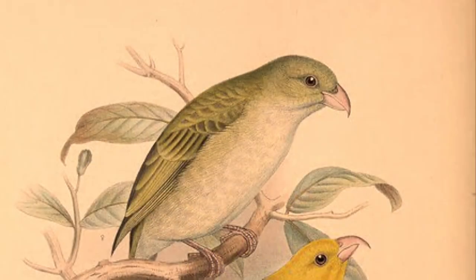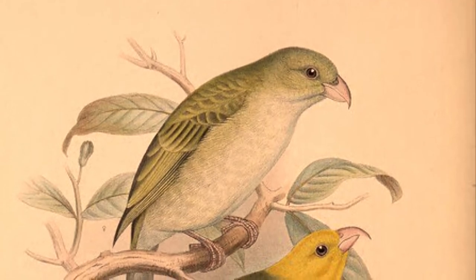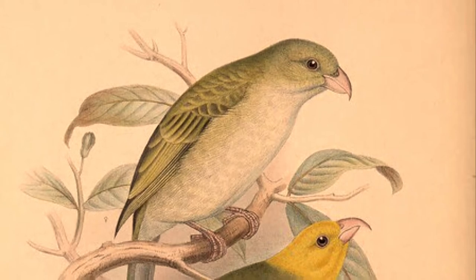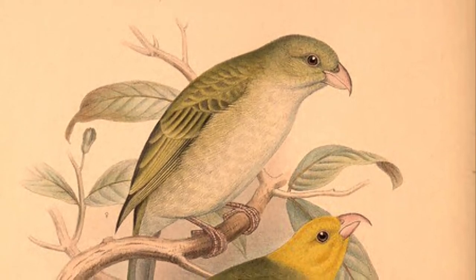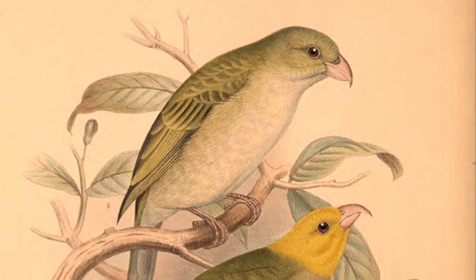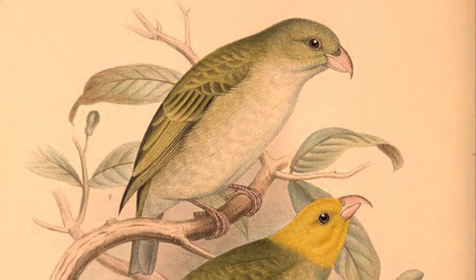They were very common to see in the early 1900s, but now from the late 1900s to today, they have not been sighted in a very confirmed manner — there have only been occasional reports. They are critically endangered and possibly extinct because of disease from mosquitoes, habitat loss, and natural disasters such as hurricanes and volcanic eruptions.